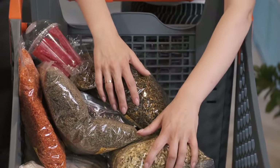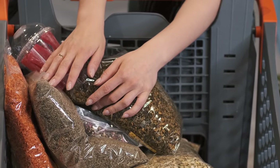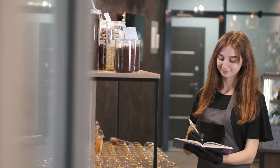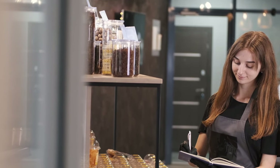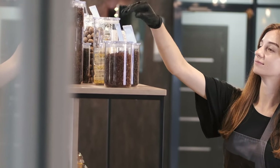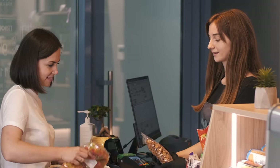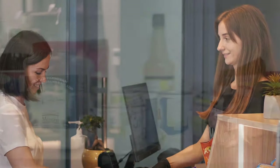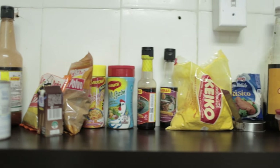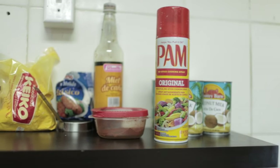Launching a convenience store venture is a great opportunity and can be a profitable business, as it addresses the increasing need for fast and easy access to everyday goods and services. These stores offer a variety of products such as groceries, snacks, beverages, lottery tickets, and more, all under one roof, catering to customers who want quick and easy shopping options. They are usually situated in high-traffic areas such as busy streets, shopping centers, and residential areas. Studies show that the global convenience store market is expected to grow by 4.1% from this year to 2030, due to the rising population, urbanization, and demand for convenience and on-the-go products.